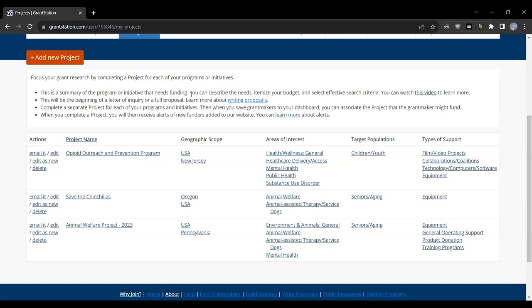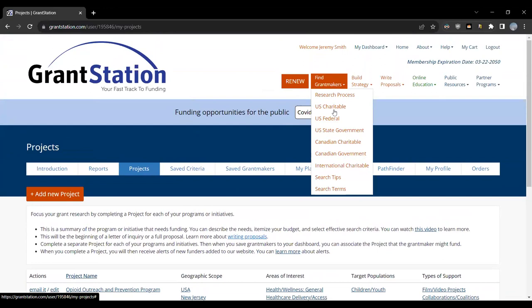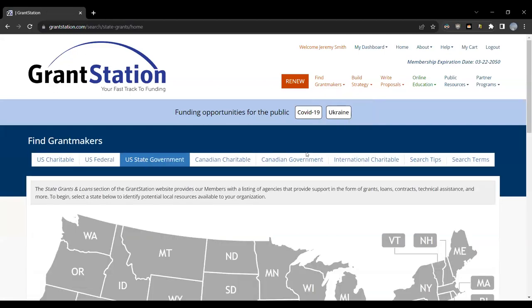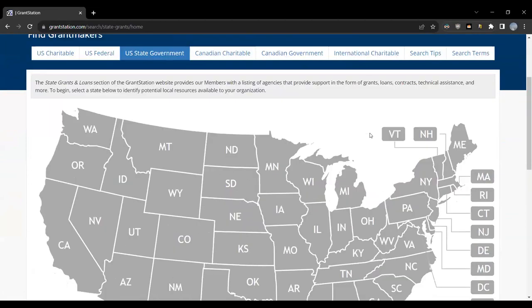Once we've made our project description worksheet, we're ready to dive into research using our searchable databases. We always encourage grant seekers to start their research by looking at government funding sources, as these can often provide most, if not all, the funding you need. To find grant makers on GrantStation, you simply click on Find Grant Makers and then go to the specific category. We're going to start with U.S. state government. We have a tremendous resource for the nonprofit community in our state database. What we've done here is we've done that work for you.